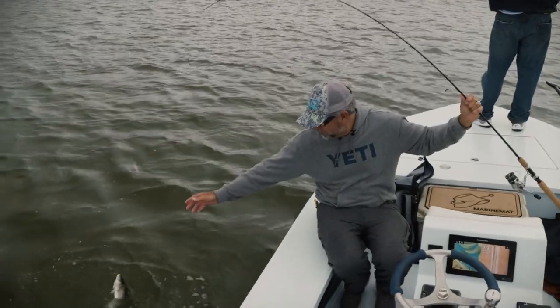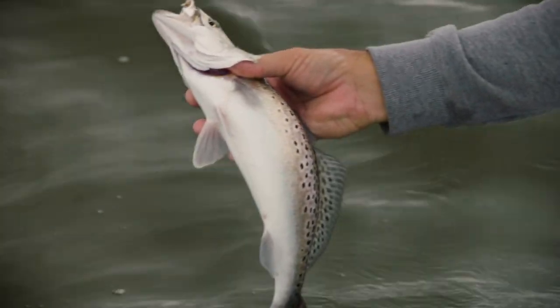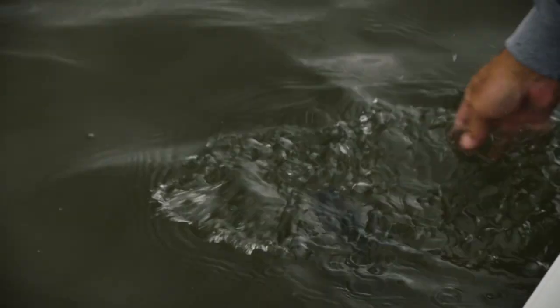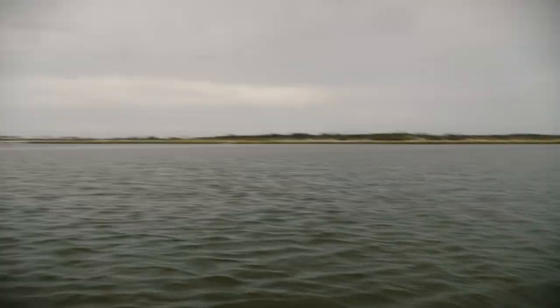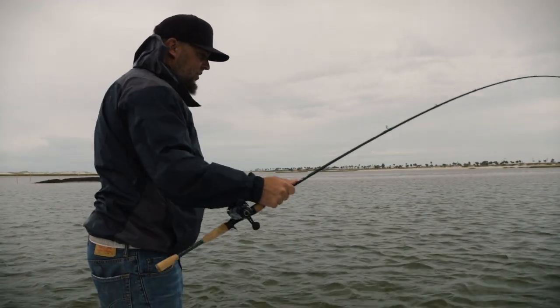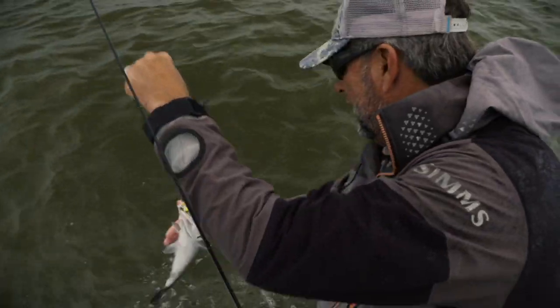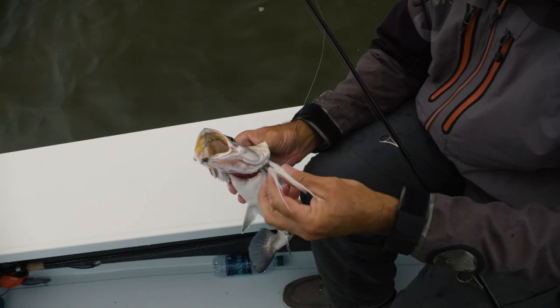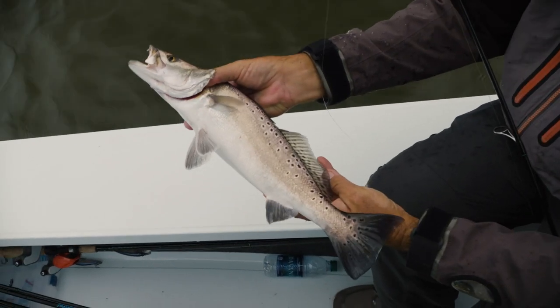That's a light rod. This is a good one — probably a bluefish. Nice, nice. Homemade jig. That's a hefty trout.